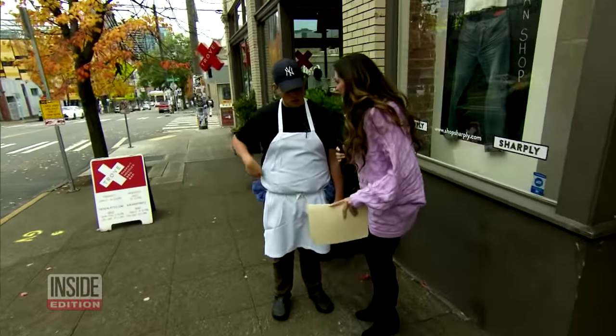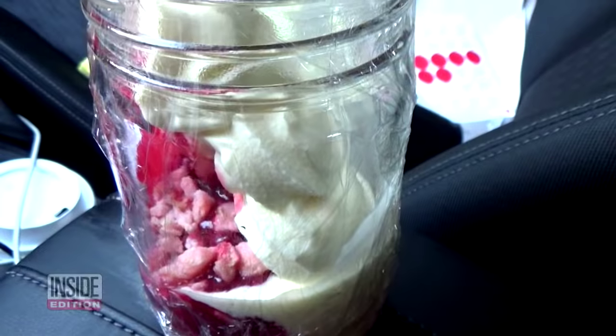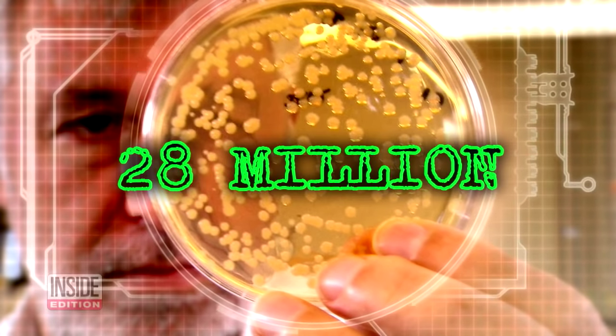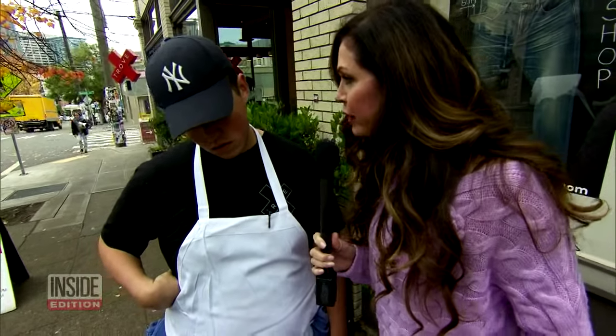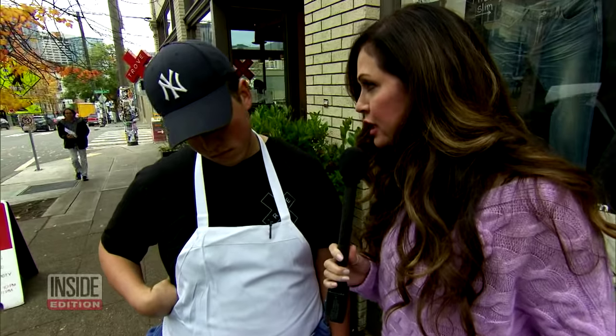Lisa Guerrero with Inside Edition returned to Trove, a restaurant where they had ordered an ice cream dessert called Razzmatazz. It showed a bacteria count of a whopping 28 million. She spoke with the manager, saying: 'We tested a custard called Razzmatazz and found high levels of bacteria that show unsanitary conditions. Can you explain why that might be?'